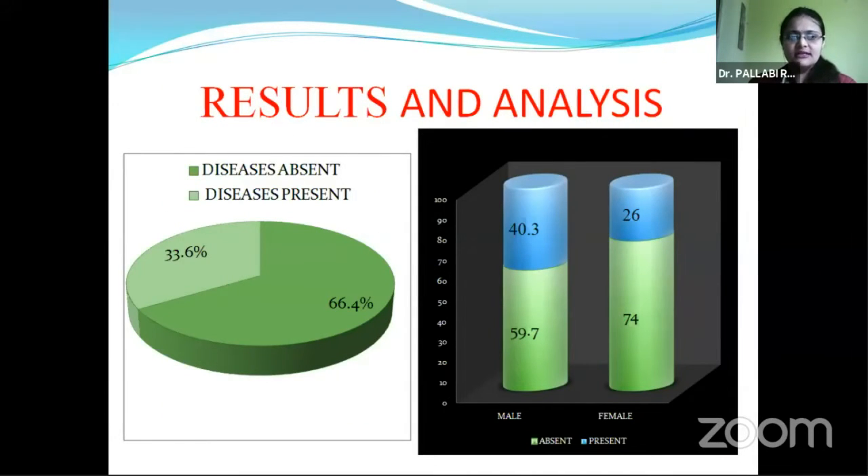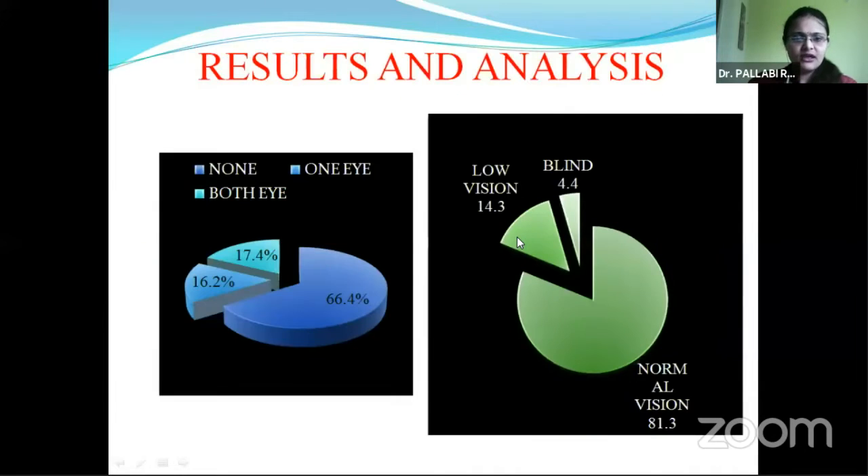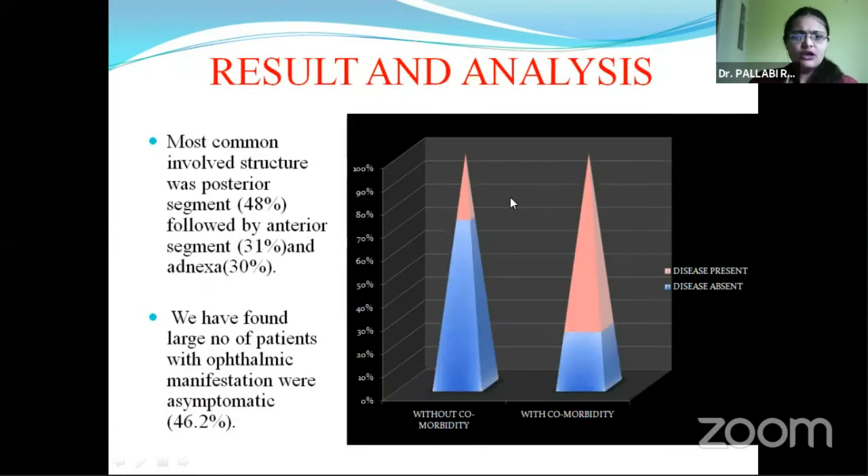We found that 33.6% of patients have some form of ophthalmic involvement, and the majority of them are male. 17.4% of patients had both eyes involved and 14.3% had low vision. The most commonly involved structure was the posterior segment, and even with ophthalmic involvement, most patients were completely asymptomatic.